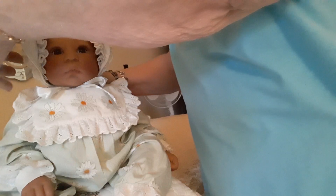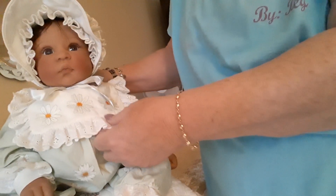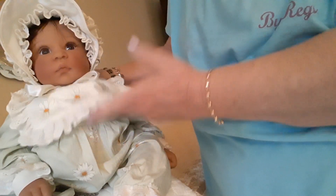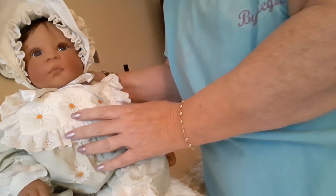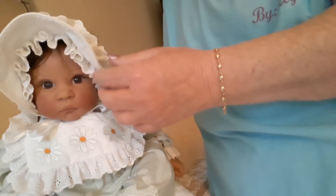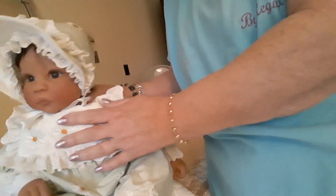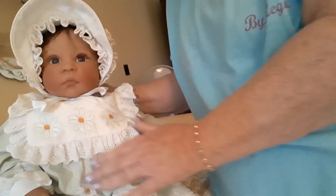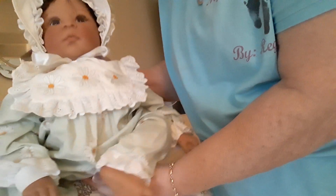Her outfit is a little bit old because she's been sitting. I think I may try to wash her outfit — I'm not sure yet. I might just let her sit for a while and air out; maybe she'll be fine. Anyway, there she is. I'm very excited to have her back. Please welcome Daisy to my Lee Middleton collection.